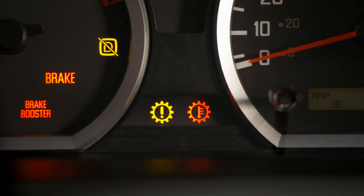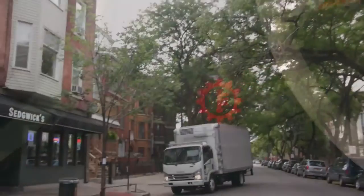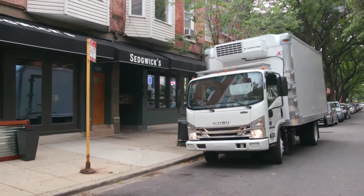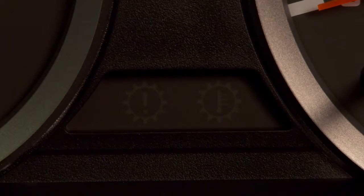Here are the transmission warning lights. If the transmission fluid light comes on while driving, it means the transmission fluid temperature is too high. You should slow down and pull over to the side of the road. Let the engine idle and the fluid will cool down. If the light goes off, you can begin driving again.